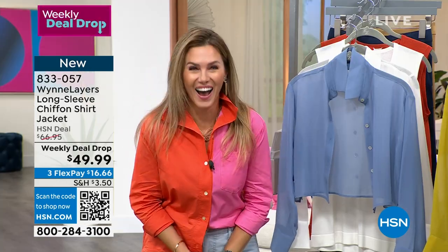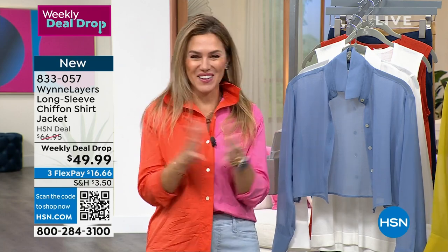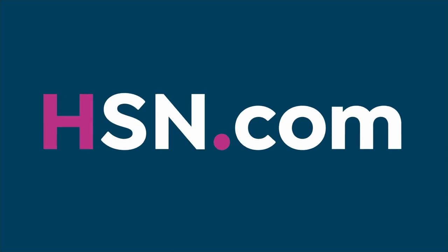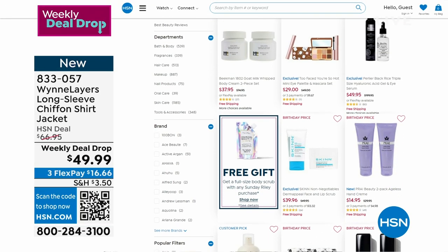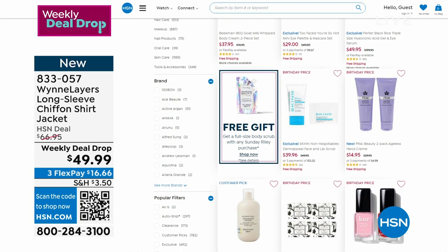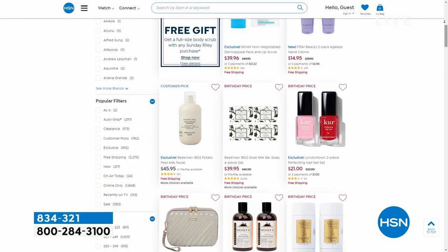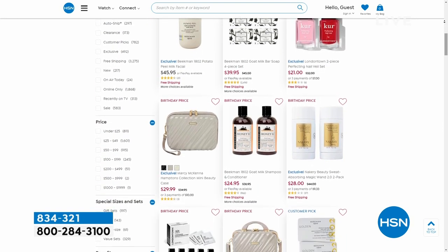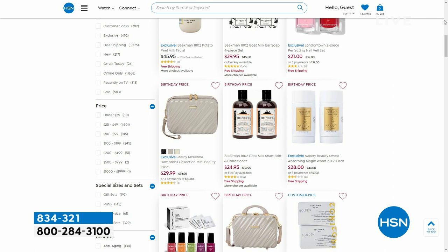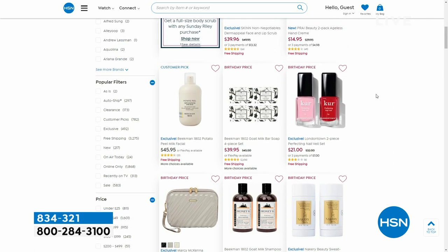Speaking of aging beauty, right now beauty is on sale. We've got free shipping and handling this week on all of our beauty. I hope you join me Wednesday morning from 9 a.m. to 11 a.m. for my beauty show called Wake Up Beautiful with Valerie. We've got Beekman 1802 with their brand new potato peel.